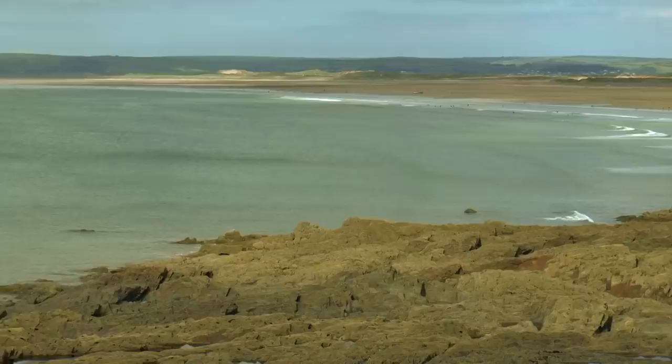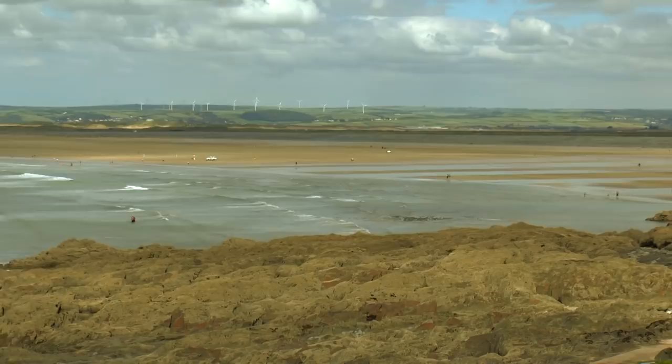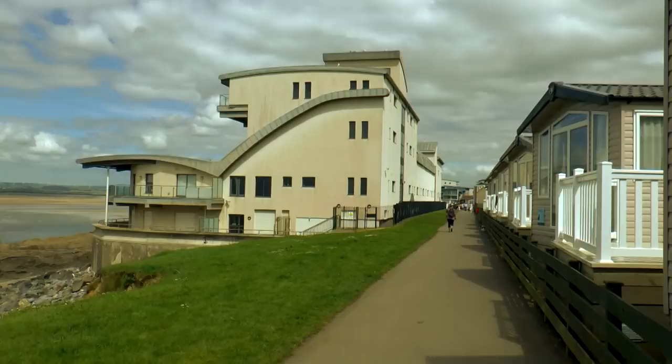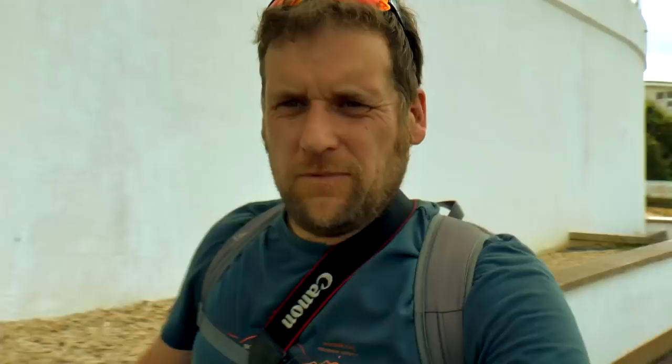So here we are now — Westwood Ho. Two little facts for you. One is that Westwood Ho is the only place in this country with an exclamation mark in its title, and it's named after a book apparently. I never realised there was a tram hall in Westwood Ho. Another fact about Westwood Ho — Rudyard Kipling was raised here.